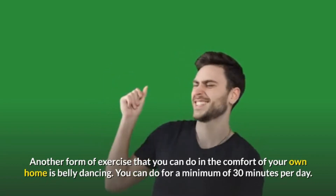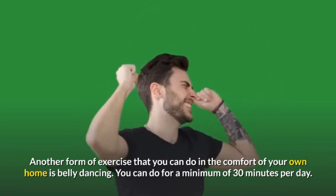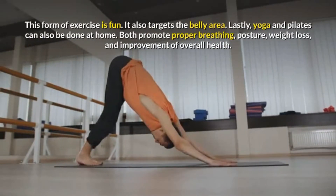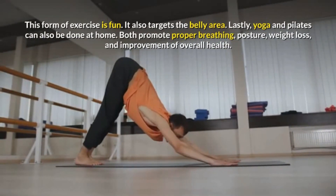Another form of exercise that you can do in the comfort of your own home is belly dancing. You can do it for a minimum of 30 minutes per day. This form of exercise is fun and also targets the belly area.